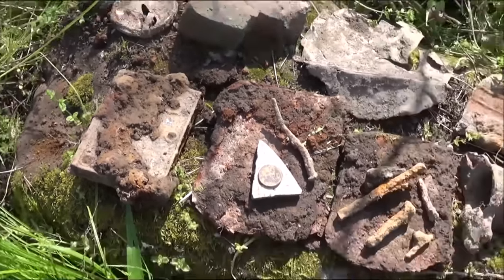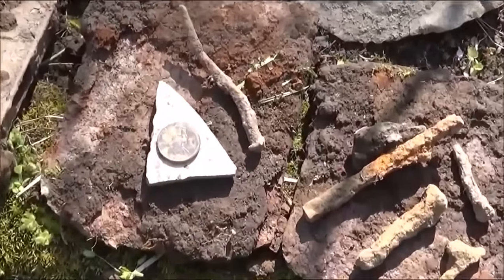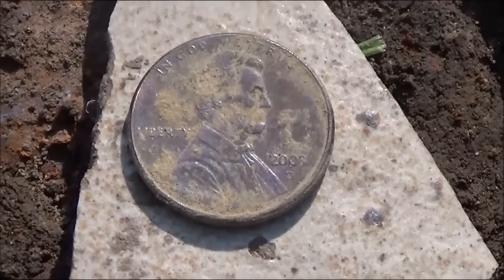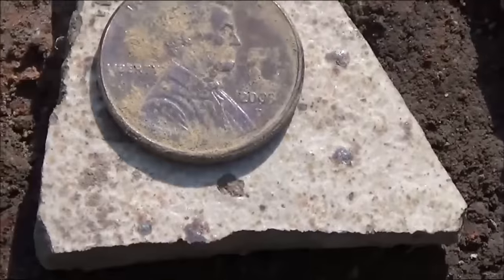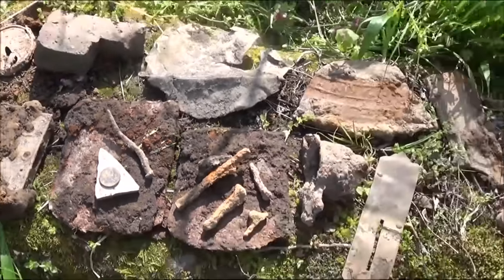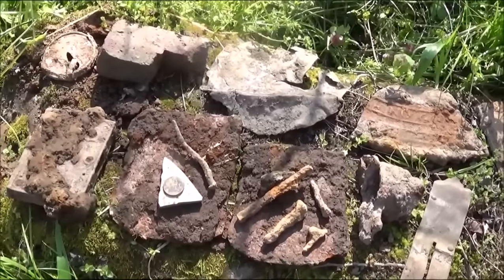I'll probably hold off and come back in here this fall. I did find one zinc - and imagine that, some hunter lost his zinc. It's like a 2000. I'm going to try to find another place for tomorrow. We'll come back to this place this fall - see you on the next one.